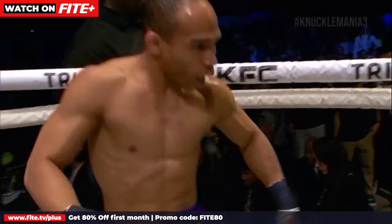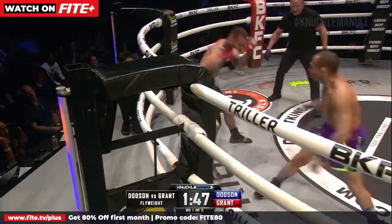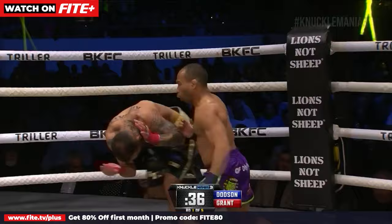Round number one — purple trunks for John Dotson, black trunks for Jared Grant. There's the hand speed, the inside pressure of John Dotson. Strengths and weaknesses — there's the good left hand. Maybe just trying to make the fight go a little longer. Dotson to the inside left hand, and down goes Jared Grant.